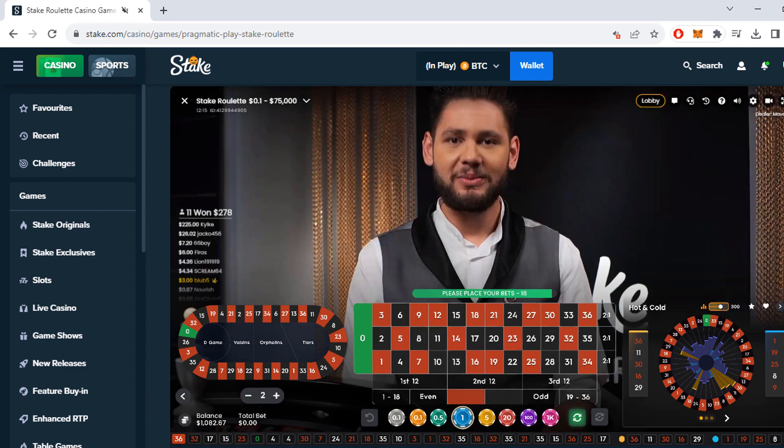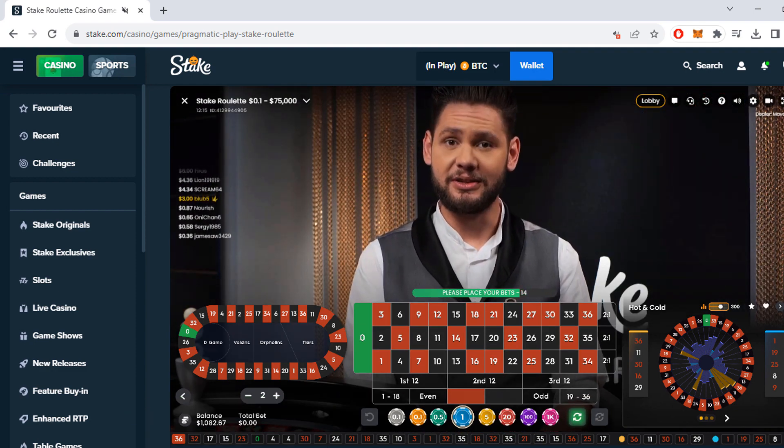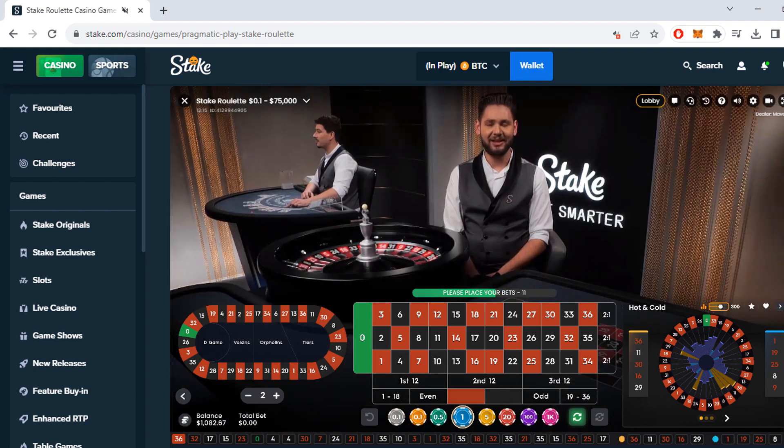That second win paid just $3, but even so, it's quite interesting — even if you lose a lot of spins, you can still end up winning overall.